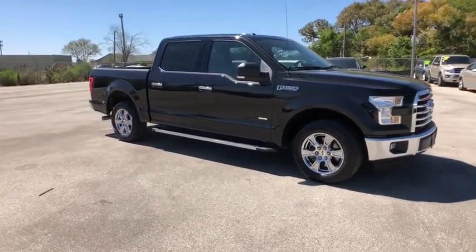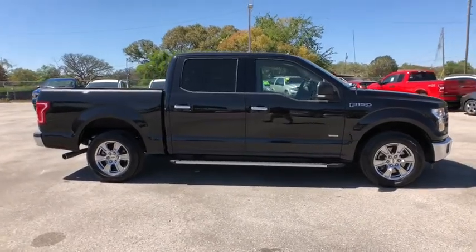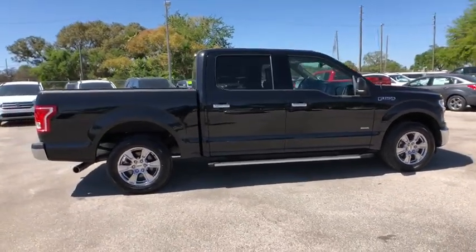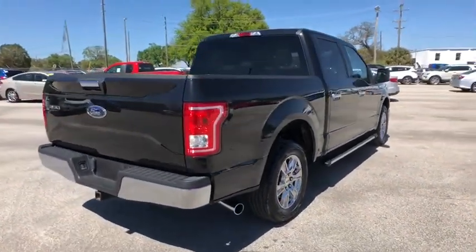The 2015 Ford F-150. A Ford F-150 knows how to handle any situation. It's built to follow orders. No whining. This vehicle has less than 50,000 miles.